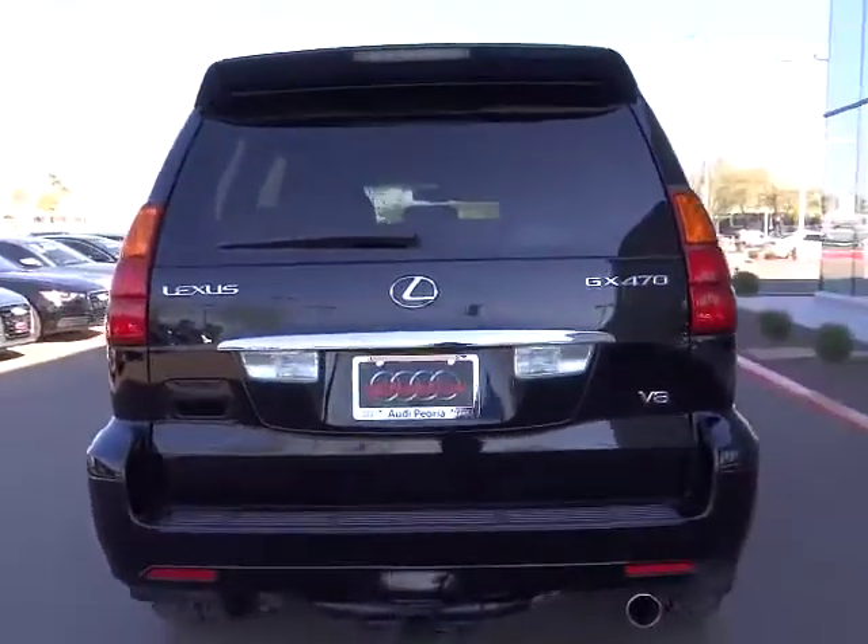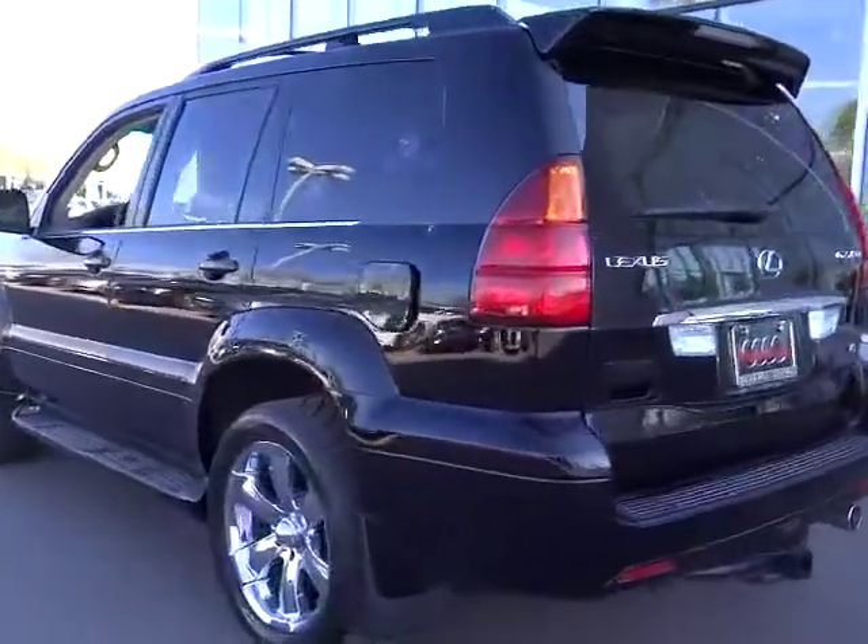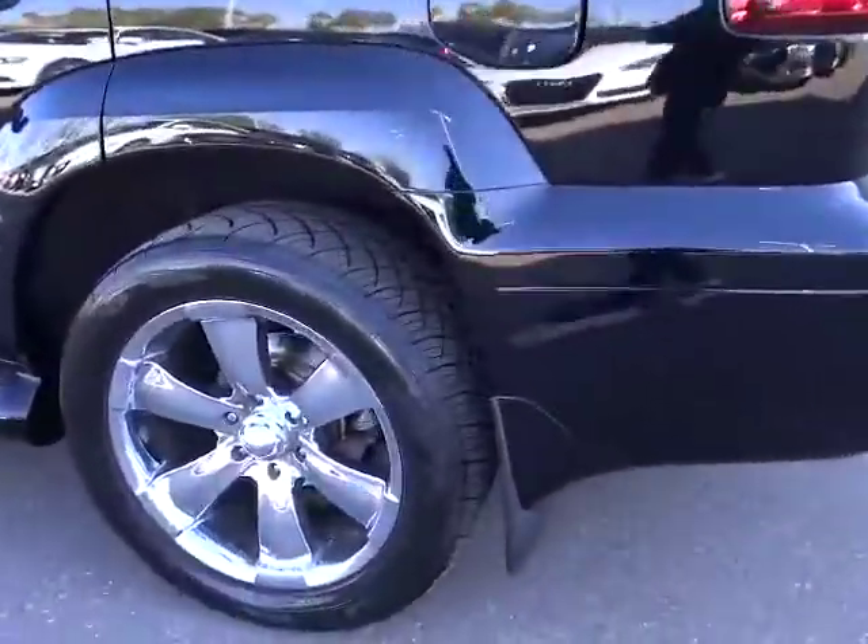Power door locks, backup camera, power windows, side airbag, daytime running lights, intermittent wipers, leather, moonroof, brake assist.